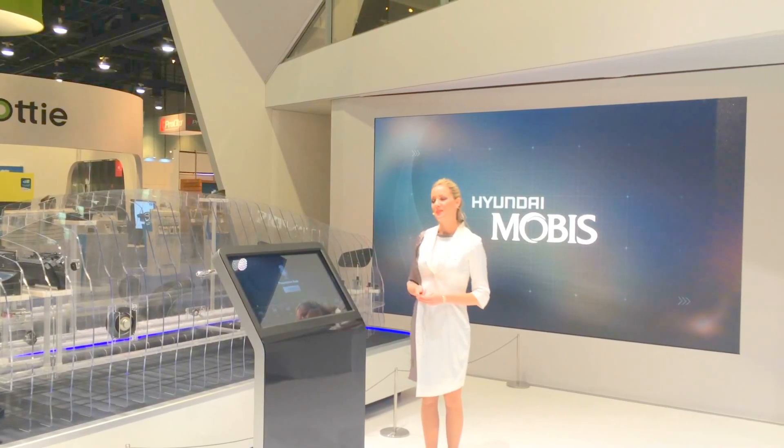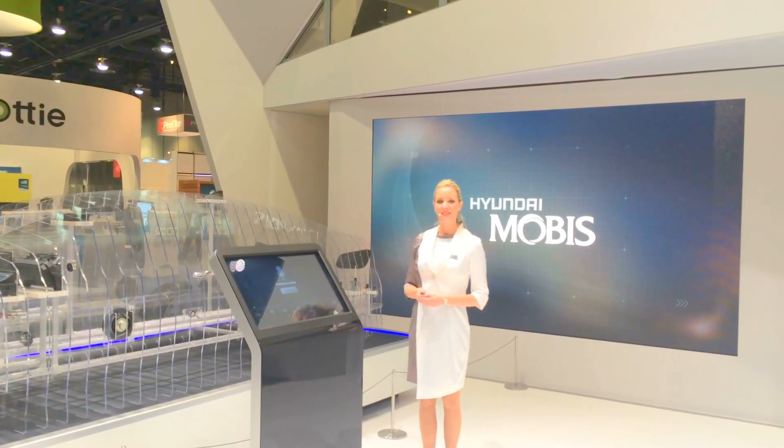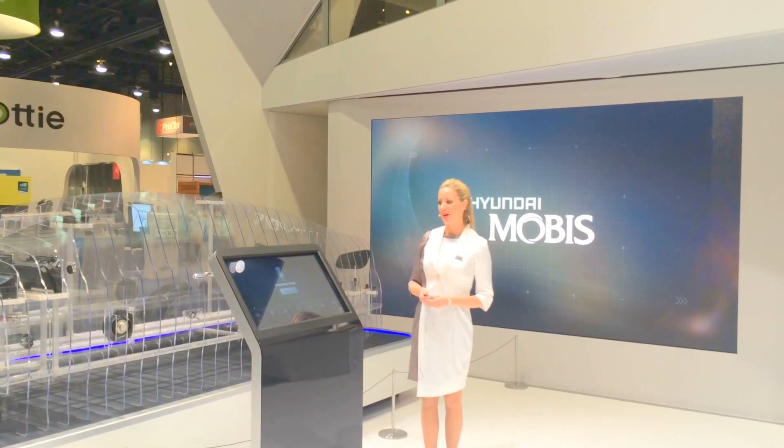Right now I'm going to show you seven different ADAS features and the parts that are working together to perform the job.